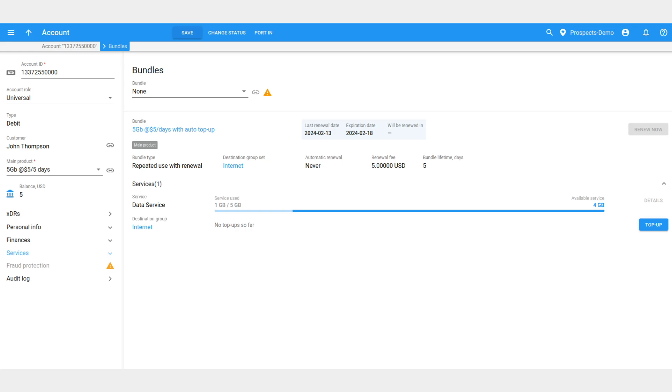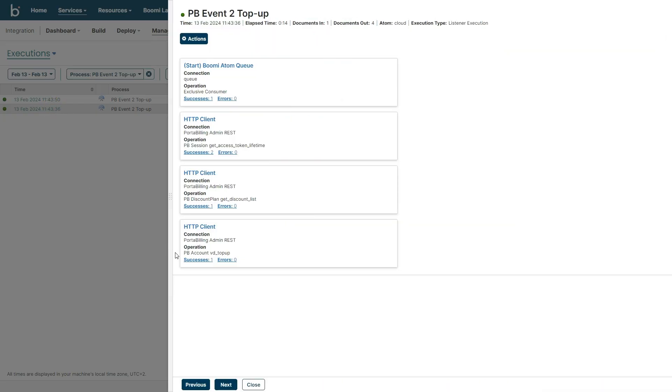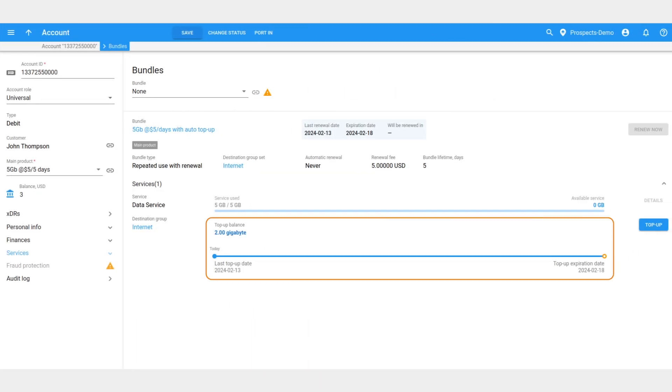Now, let's watch this same scenario in action with a live demo. Here, you can see John's data consumption automation and the automated top-up process in real time. Porta 1 Workflows effortlessly manages the entire process automatically, ensuring John's uninterrupted data service.